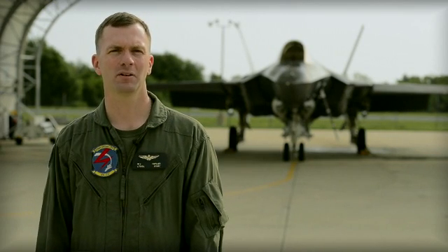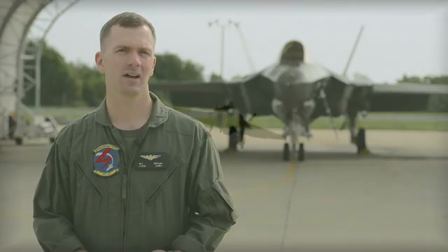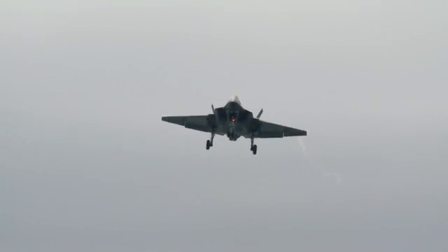There are kind of three main things that a pilot is concerned about when landing behind the ship: his glide slope, his angle of attack, and his lineup.